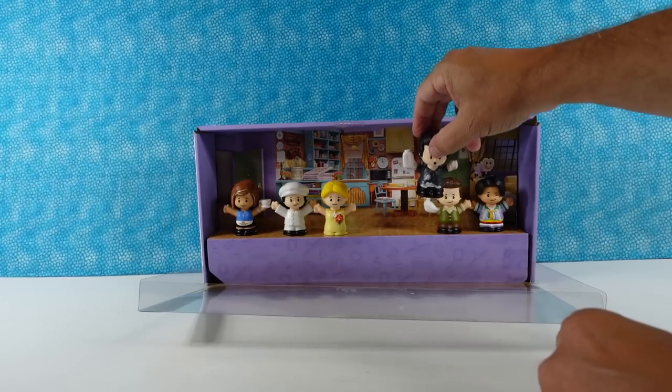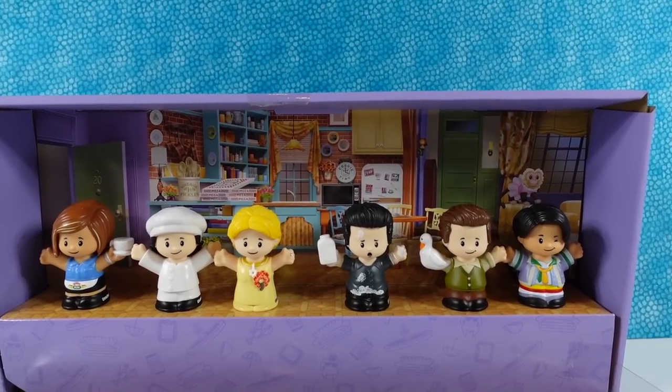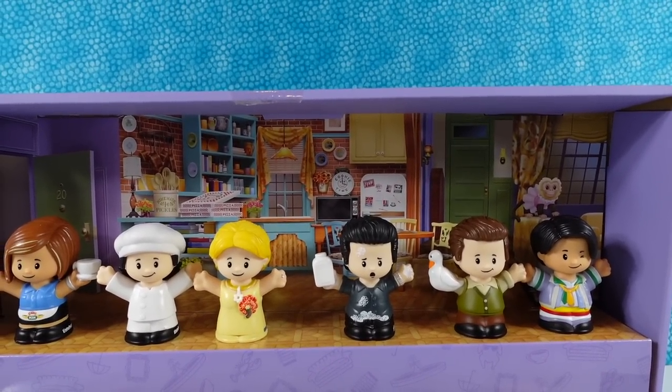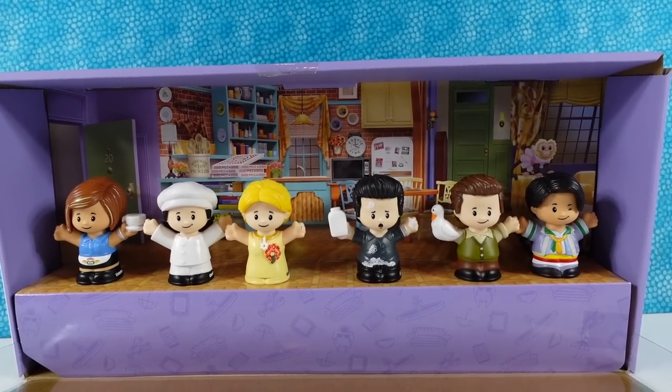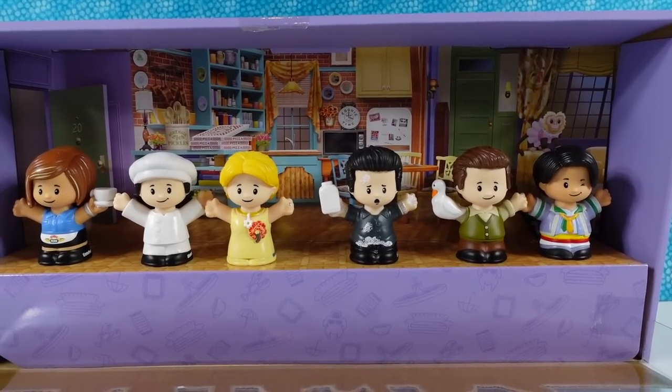So there we go. That is the sixth and final friend, Ross. There they all are. I love that backdrop — of course that's part of the packaging. The collector series Little People stuff is always really cute and well done.